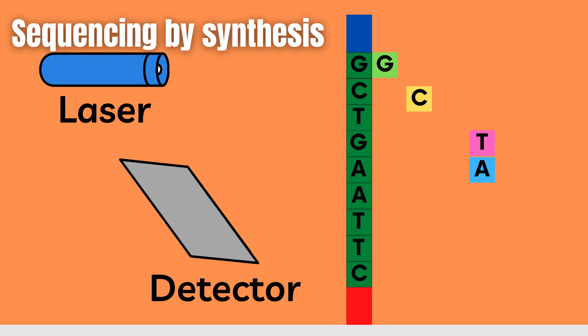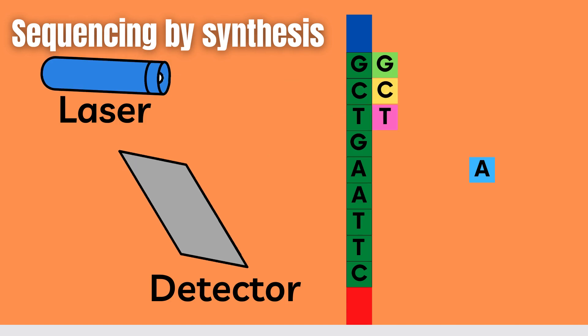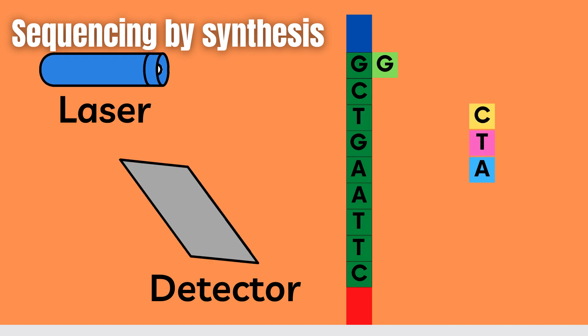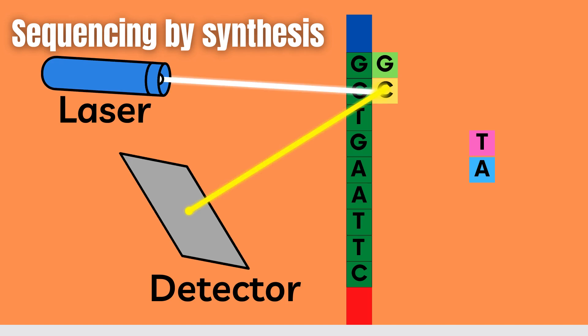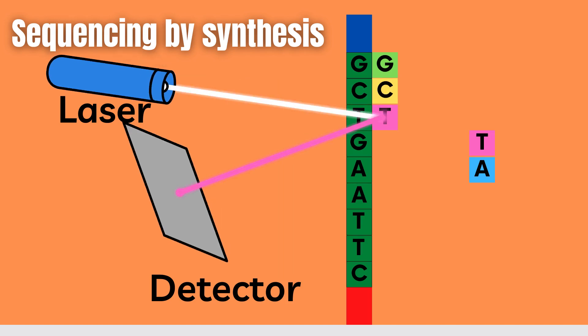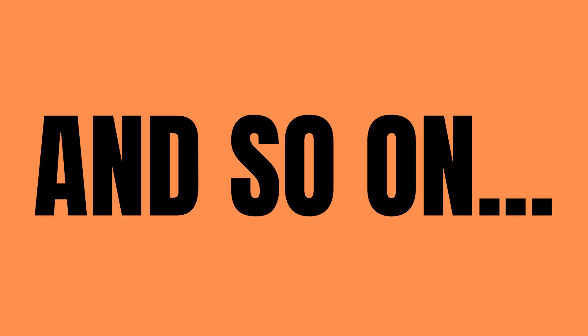This is done simultaneously for all clonal clusters to create individual reads. The process is quite simple: the nucleotide attaches, the laser excites the fluorophore, and we in turn can see which particular nucleotide has attached itself — and on and on it goes.